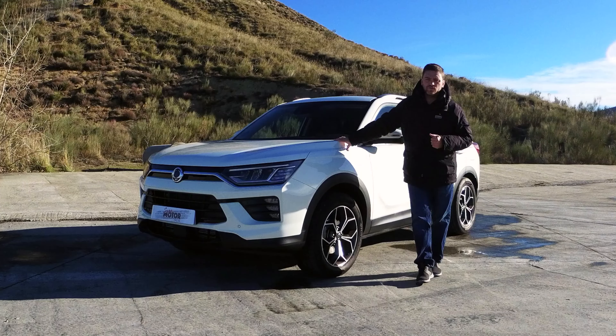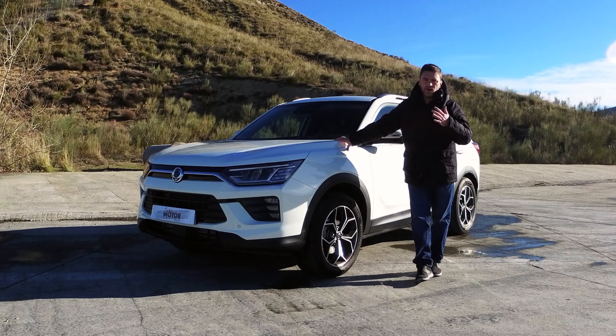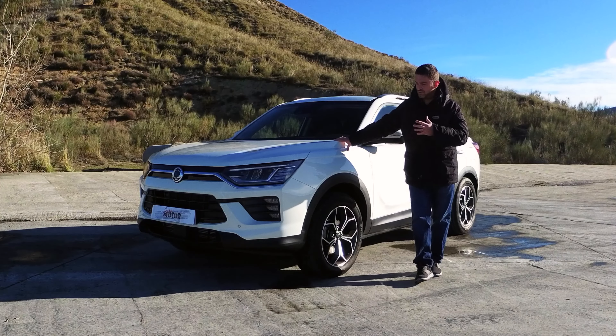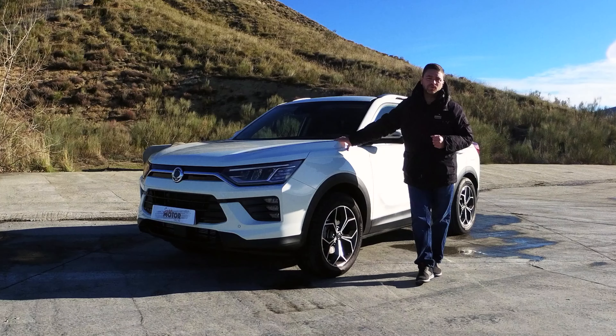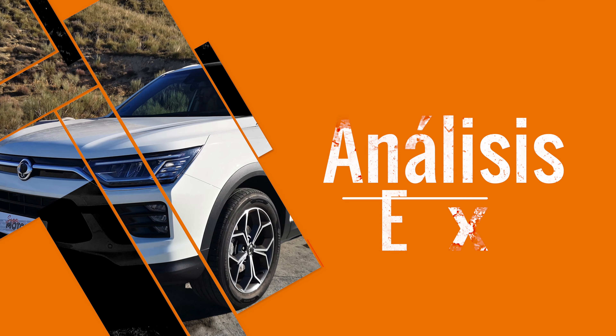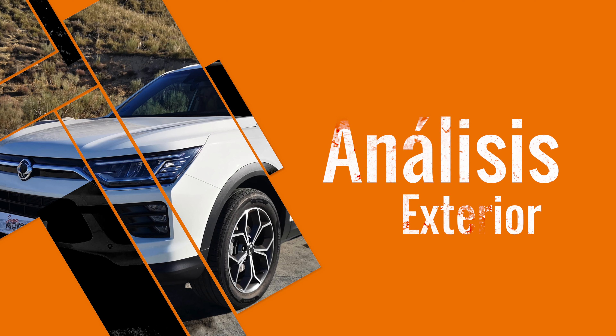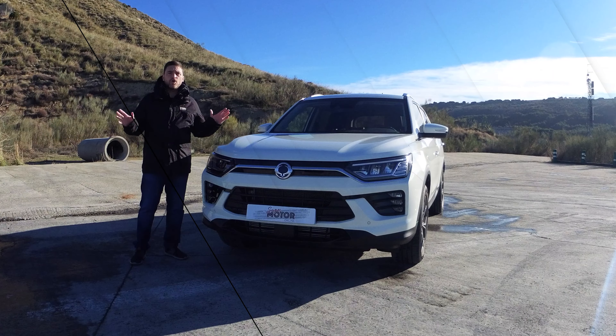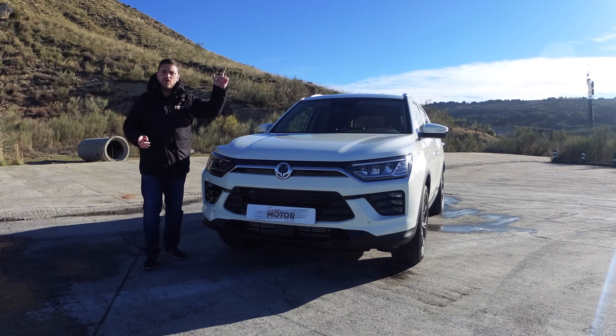Lleva el motor gasolina. Esta es una versión de lanzamiento que equipa el motor 1.5 gasolina de 163 caballos y una caja manual de 6 velocidades. Ya ahora mismo se ofrece otra motorización un poco menos potente para tener un poco más de equilibrio y un coste más razonable en esta gama del SsangYong Korando GLP. Vamos a darle un repaso breve y os cuento qué tal va.